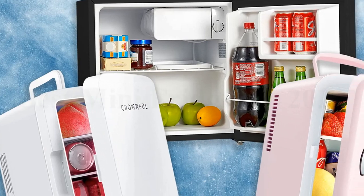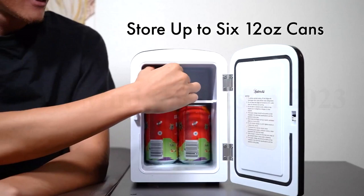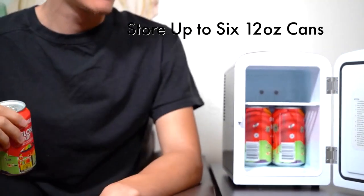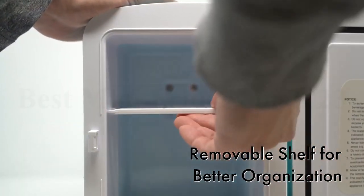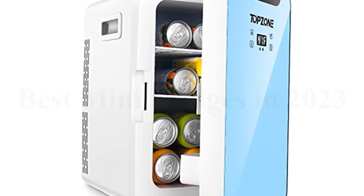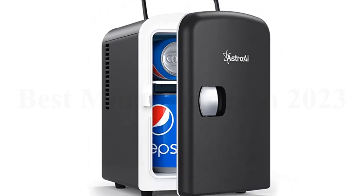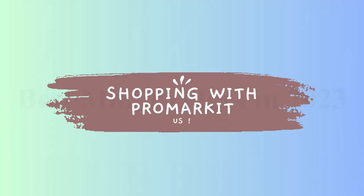Some mini fridges can even help you chill your favorite skincare products and other cosmetics. While they have a reputation for being subpar to regular refrigerators, the reality is that the best mini fridges can stand up to their larger counterparts. Here's what we know about the best mini fridges in 2023. Shopping with Pro Market Us.